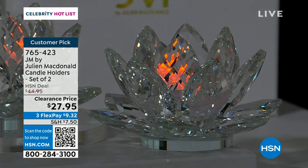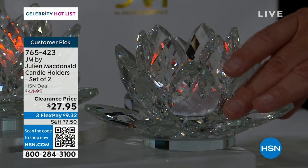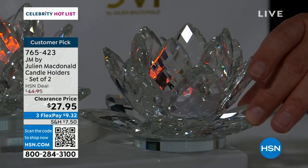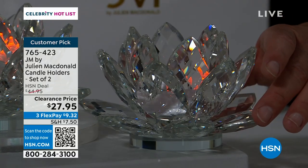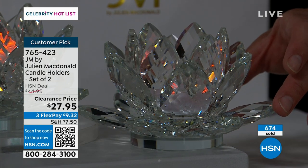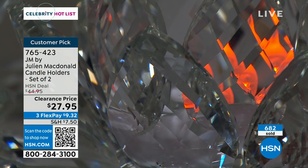We're dimming the lights and creating the glamour in the studio so you can see the actual lotus flower and all the quality faceting of the crystal glass. I would love them in a bathroom by a soaking tub — a lot of ladies do that and they love it because it's really calm. You're getting two of these for under $15 each — a crystal lotus flower and a gift box.